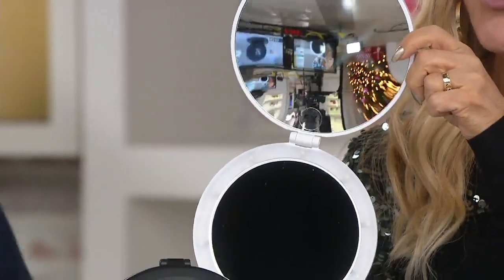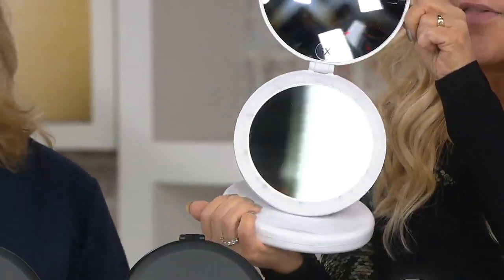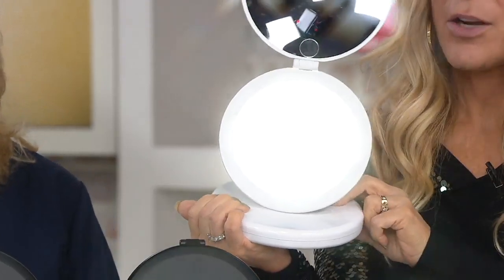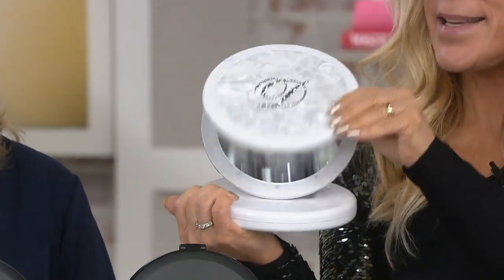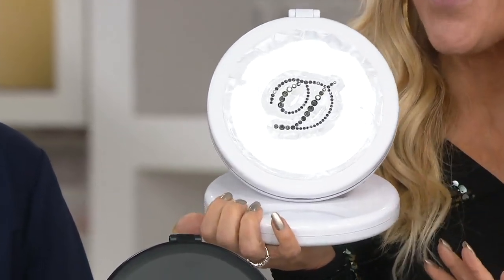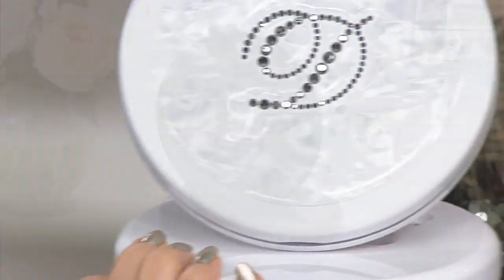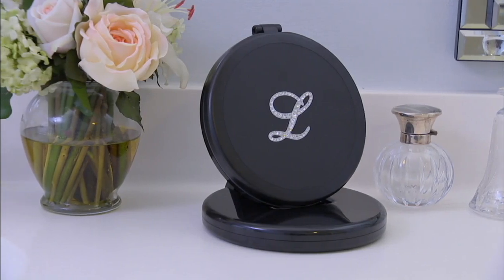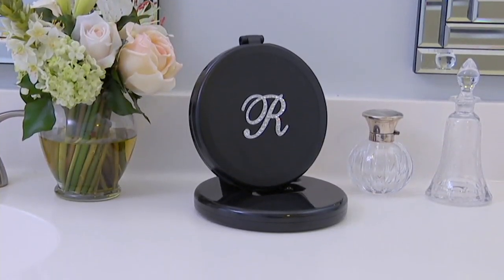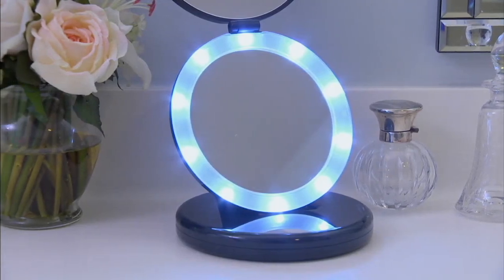I'm just holding it here to show you — you can see the five times magnifying in the top. The bottom is regular, and of course it does light up. I designed it so that you would have old-time Hollywood glamour on your vanity, on your sink, instead of just having a plain mirror. Almost every woman I can think of — and men too — can use a magnifying mirror.